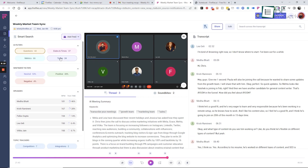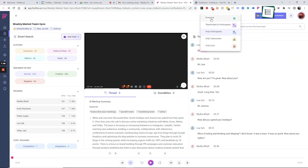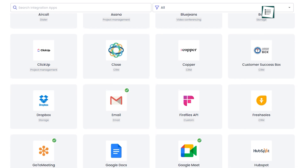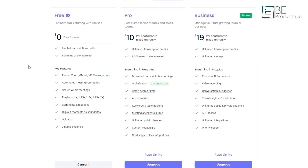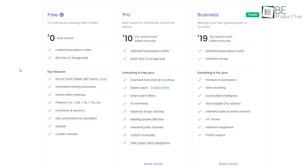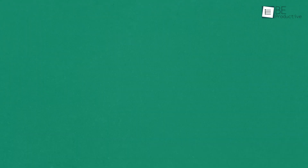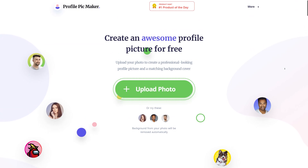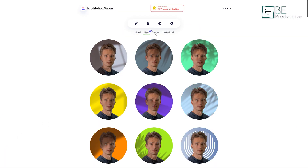You can also filter, search, and listen to any key topics discussed in your meetings. Moreover, it allows you to generate analysis on meetings and collaborate with others. It can integrate with different meeting apps such as Google Meet, Zoom, RingCentral, Aircall, and more. You can get access to automated meeting summaries along with limited transcription credits and many other features with the free plan.